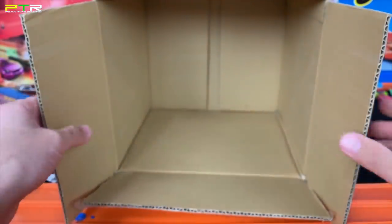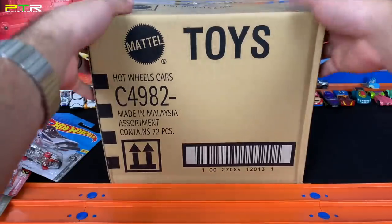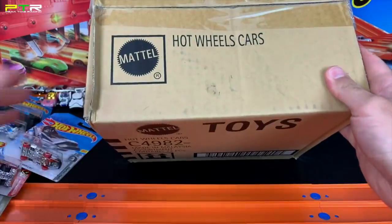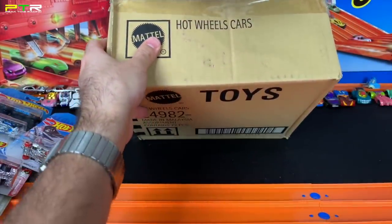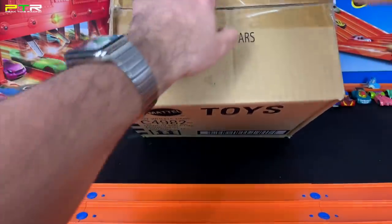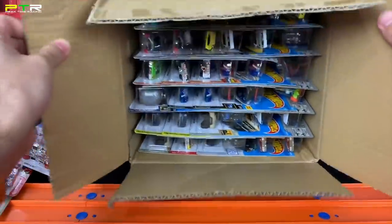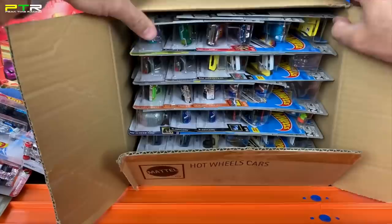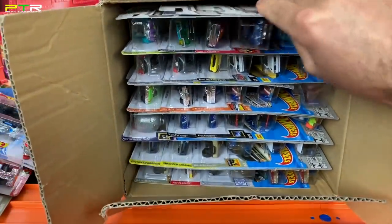Let's go on over and switch to the C case — the 2019 C case. We've got Hot Wheels just overflowing here. Let's go ahead and open this one up and see what kind of cool cars we get. Some really good castings so far — 2019 is going to be a fantastic year for Hot Wheels.